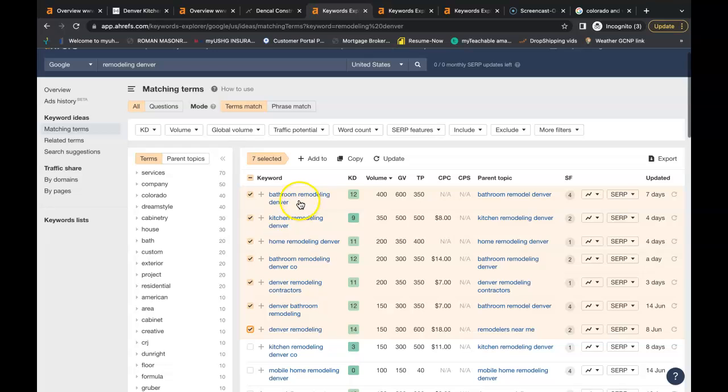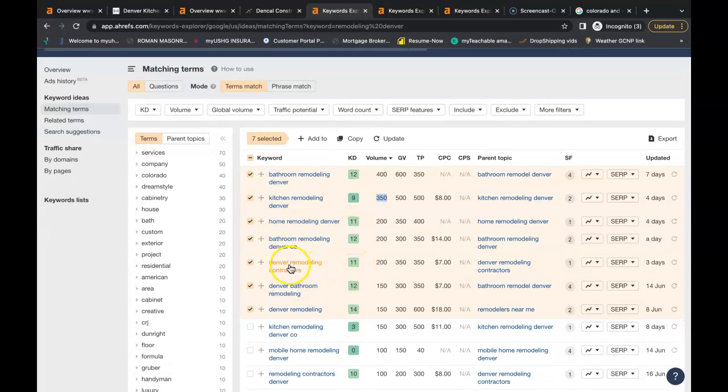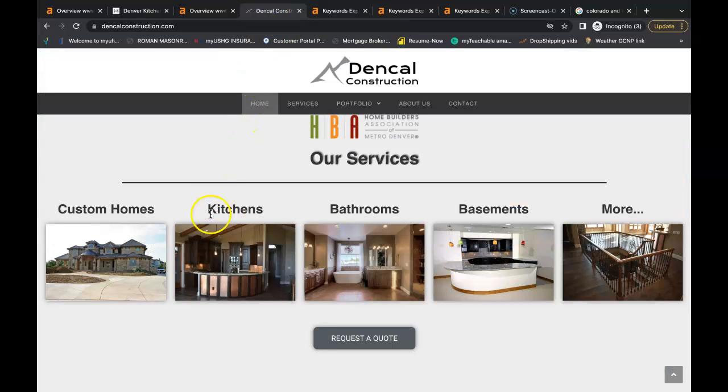I looked up remodeling in Denver. You get bathroom remodeling Denver — 400 people searching that each month. Kitchen remodeling Denver — 350 times each month. Home remodeling, Denver remodeling contractors. You can find buyer intent keywords for all of your services that you provide and for all your service areas as well.